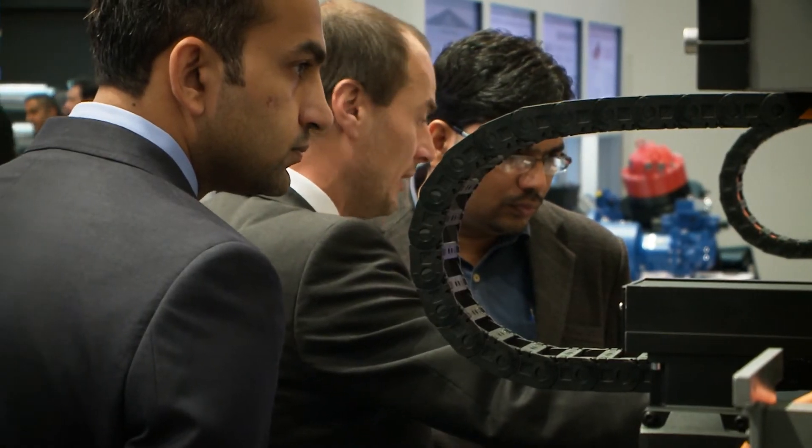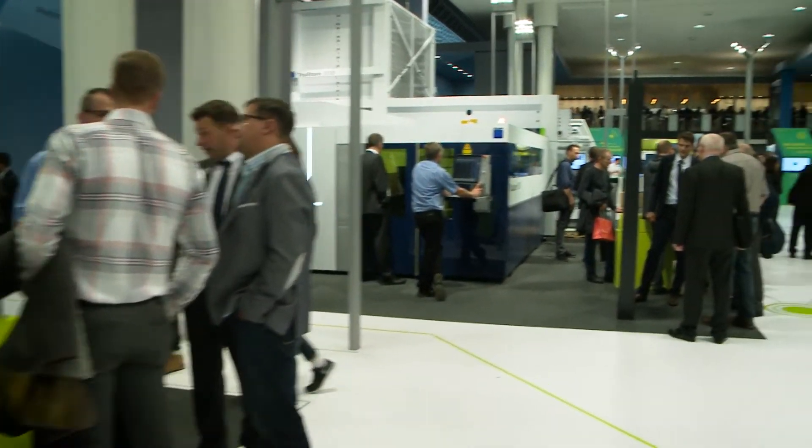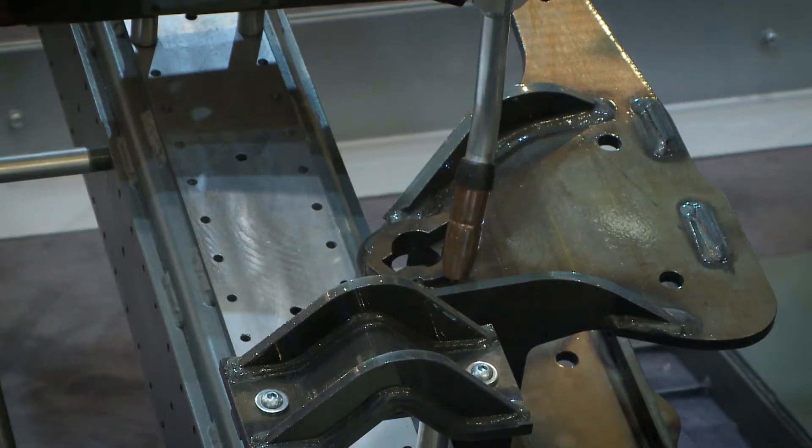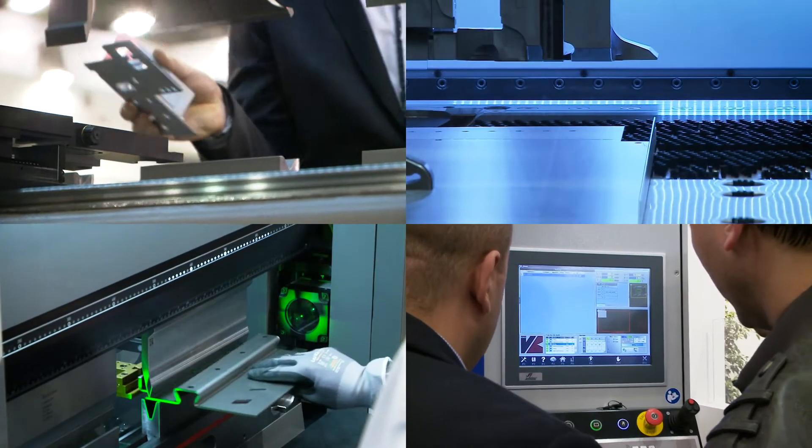Euroblech is the international meeting point for the entire industry. This is the meeting place where the whole world comes together. We have 40% international participation, so it really is the number one global platform for the sheet metalworking industry. Euroblech — a trade fair that shows what is globally available and technologically possible.